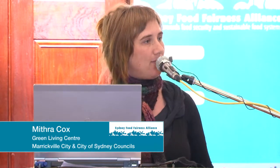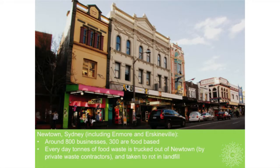The Green Living Centre is a place-based environmental education centre based in Newtown in inner Sydney, which includes the suburbs of Newtown, Enmore and Erskineville. There are about 800 or so businesses in our retail strip and about a third of those are food-based businesses.